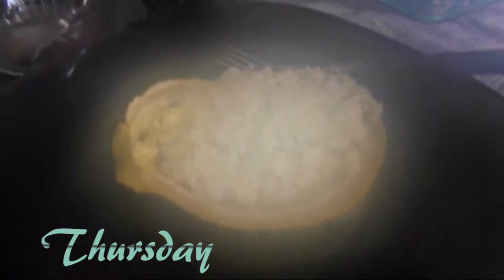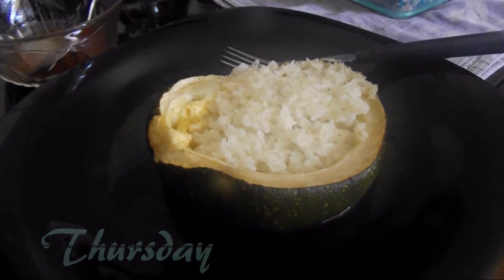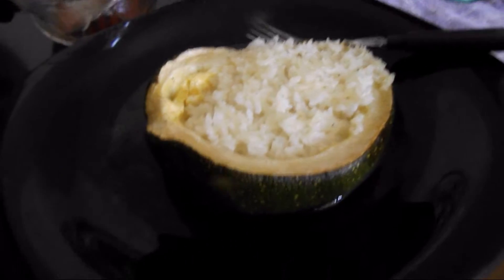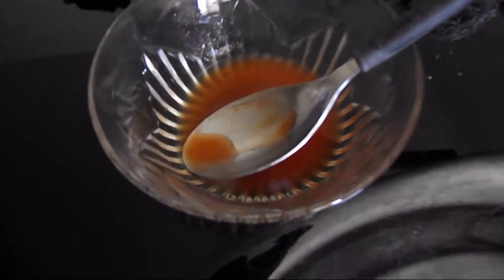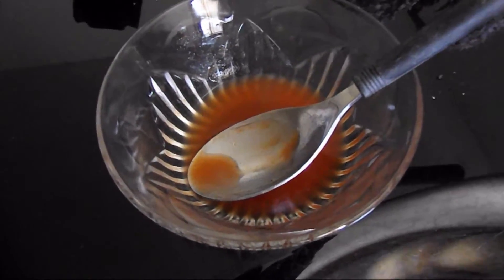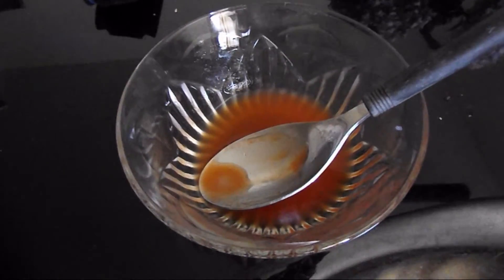I made some courgettes in the oven stuffed with some rice. I have some sauce here and it's sweet and sour sauce. I'm going to put this on top. And that's what I'm having for dinner today.